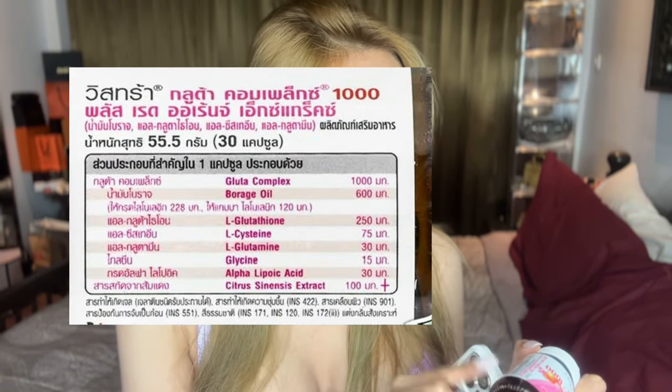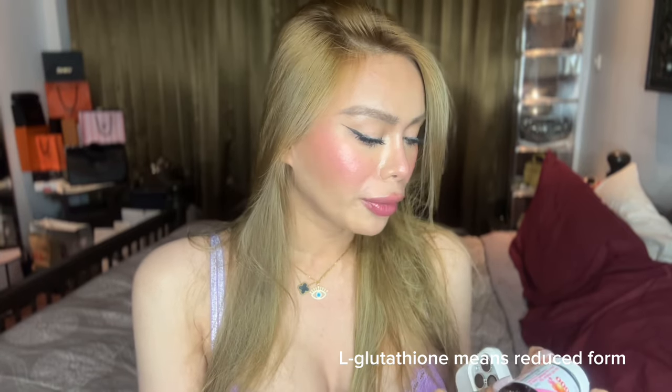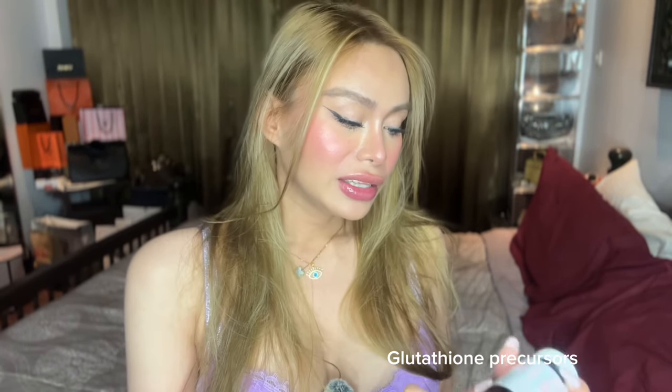So let's read the contents of the product in the bottle. It has Glutacomplex, borage oil, L-glutathione — L-glutathione is the reduced form — L-cysteine, L-glutamine, glycine, alpha lipoic acid, and citrus sinensis extract. What I really like is that aside from L-glutathione reduced form, it also has glutathione precursors like borage oil, L-cysteine, L-glutamine, glycine, alpha lipoic acid, and citrus sinensis extract.